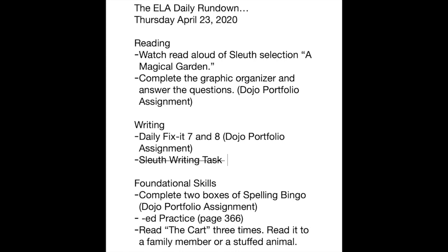For writing, we're going to do the Daily Fix-It seven and eight — that is your Dojo portfolio assignment for writing today. It says 'Sleuth writing task' but it's crossed out. I have it here because it's in the packet, but I'm taking it out — it's a little too much work, so we're going to trim it down a bit today. Don't worry about doing that. Finally, for foundational skills, complete two boxes of spelling bingo — that's your Dojo portfolio assignment for foundational skills.